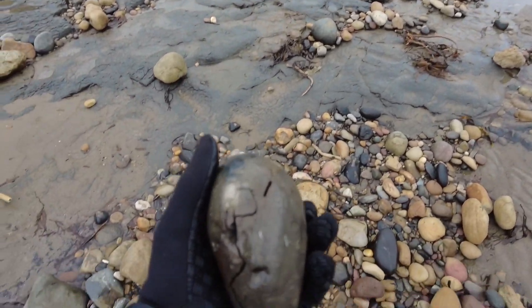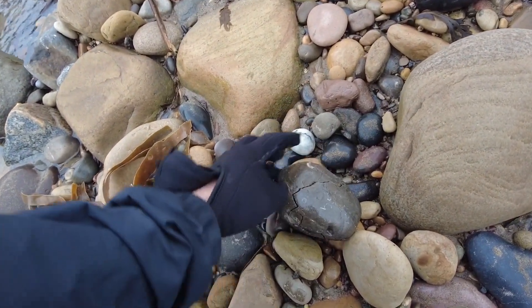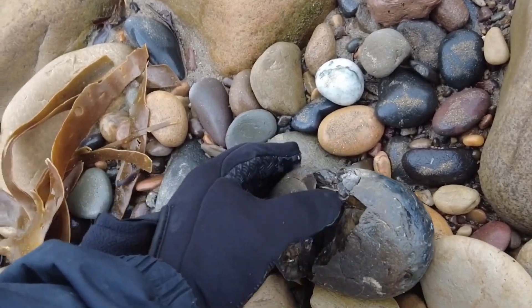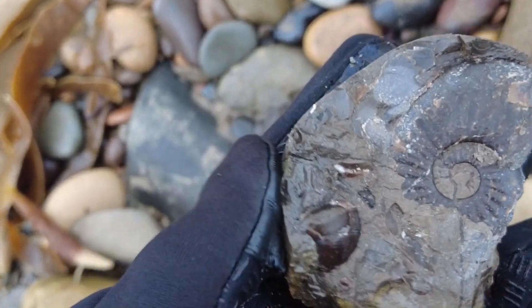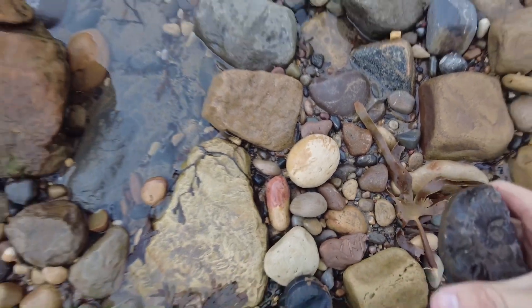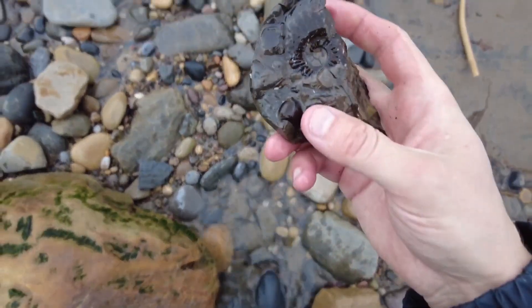So I've just cracked this shelly block open here. Let's see if there's any ammonites inside — I've not found much today so it would be nice if there was. Oh wow, look at that — an amalfeus! Really cool, that's the best find of the day. Look at that.